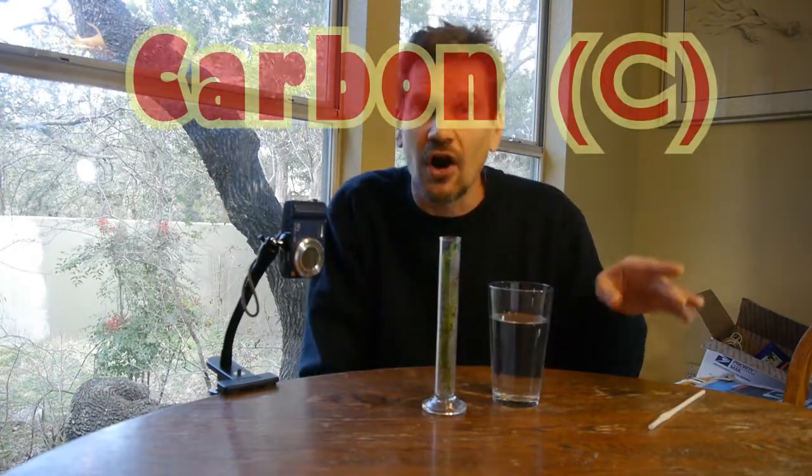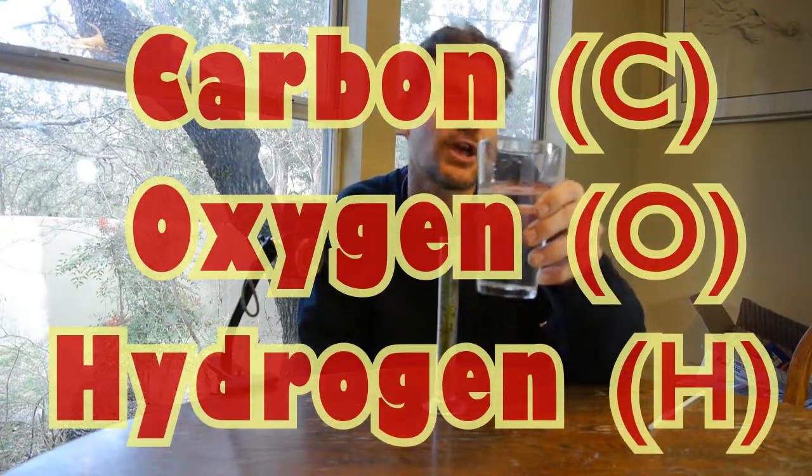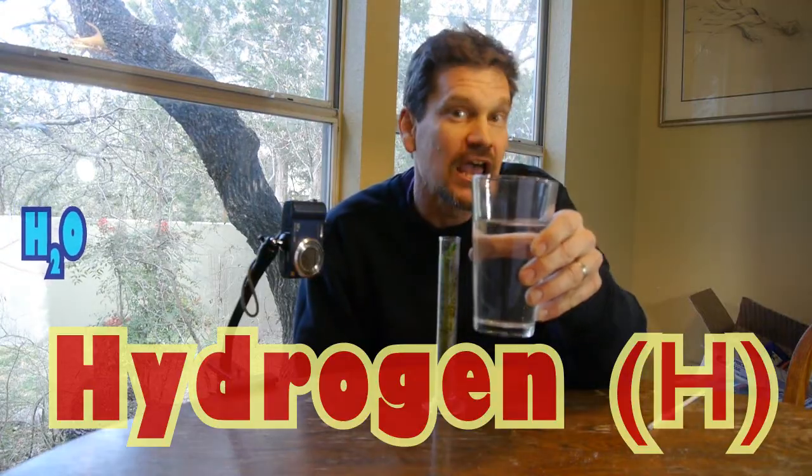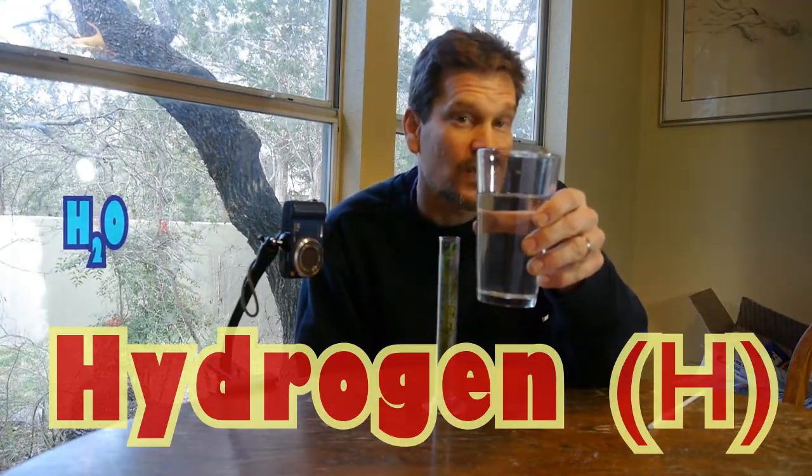Sugars are made from carbon, oxygen, and hydrogen. The hydrogen comes from water — you often hear it called H2O.